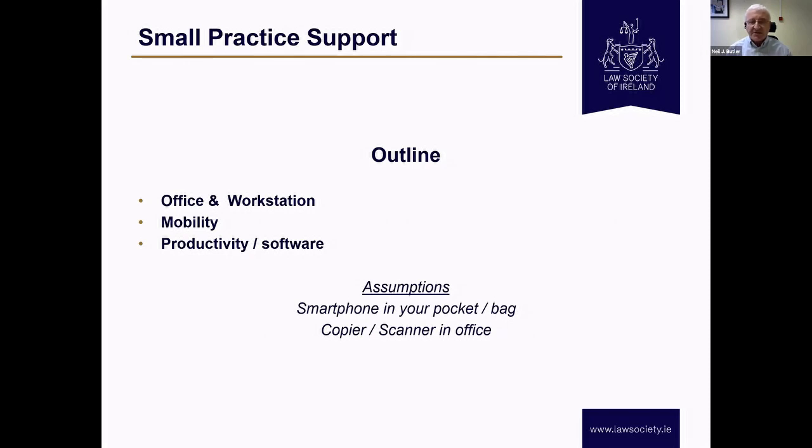I'm making a couple of assumptions. The first is that the smartphone is in your pocket or your bag, and the copier or scanner is available to you as well. The reason for those hopefully will become a little bit more clear. In terms of questions during, personally I'd prefer if they could wait, but we'll see how we go on time.